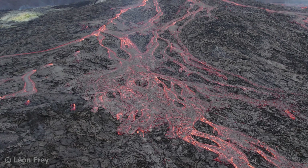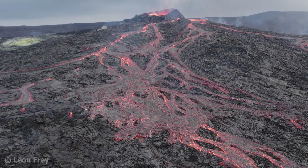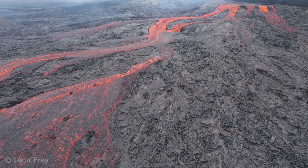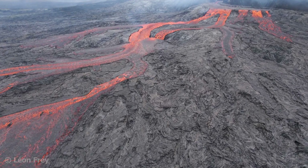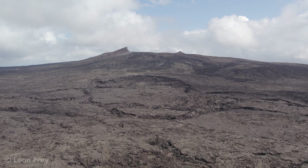As a shield volcano erupts over and over again, hundreds or even thousands of Pahoihoi and Aa lava flows are stacked on top of each other. Since the lava at shield volcanoes is typically very fluid, it forms thin flows that move far away from the volcanic vent — in extreme cases, several tens of kilometers. In this way, a rather flat mountain forms with gentle slopes.